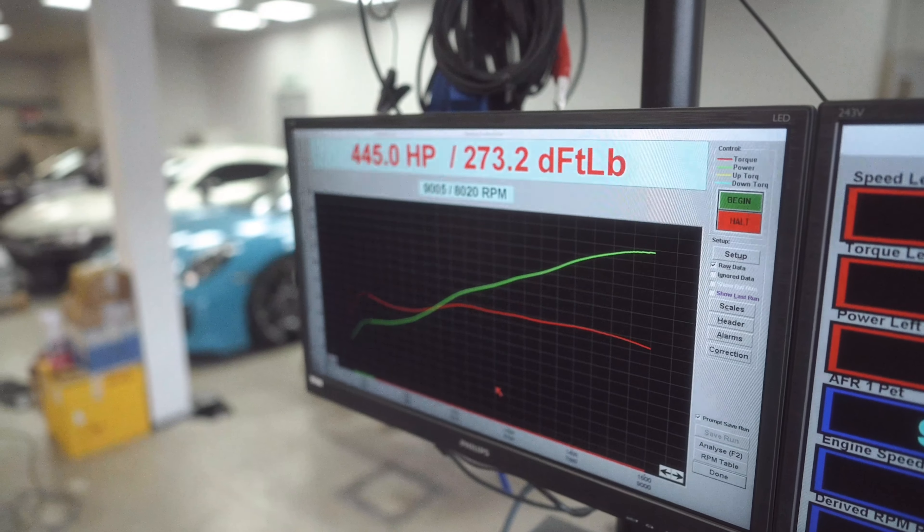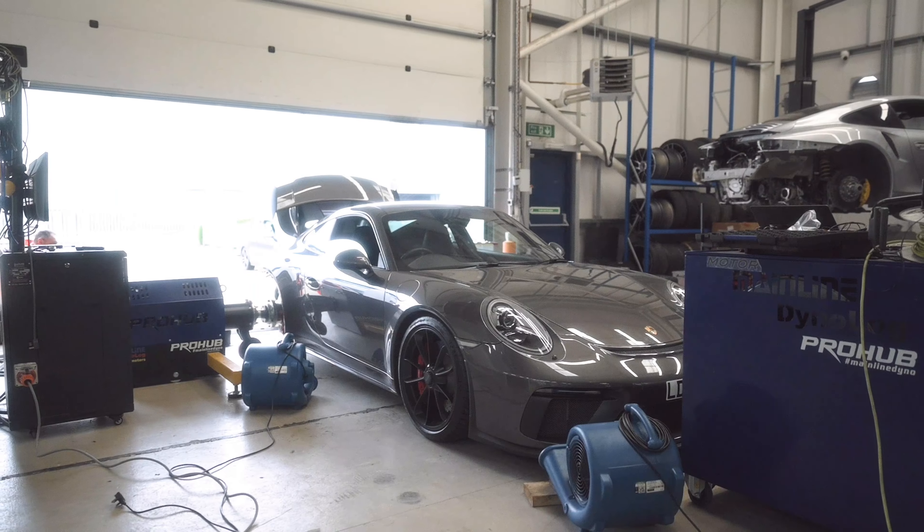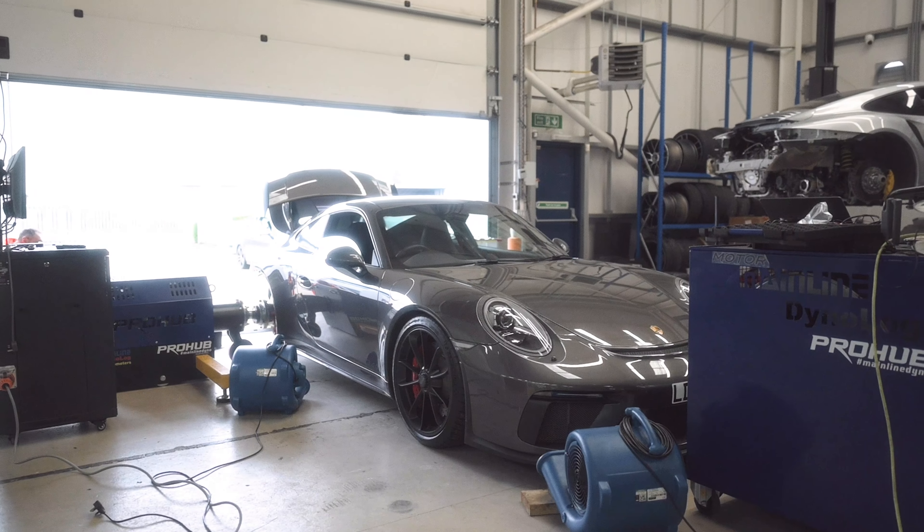They've already done some baseline figures, making good power - it's a healthy example. So it would be good to see what that does, and yeah we've got a couple of other bits and pieces going on as always.